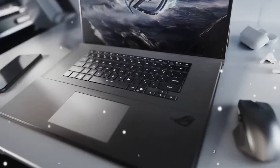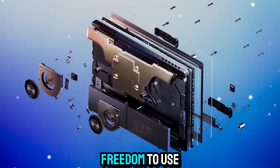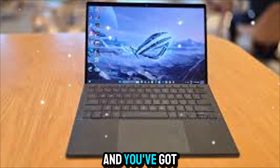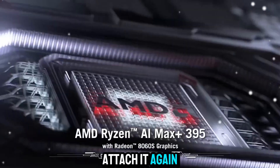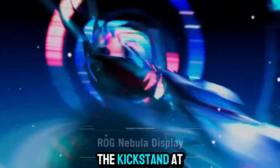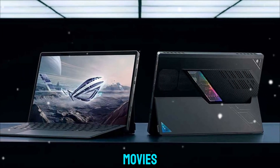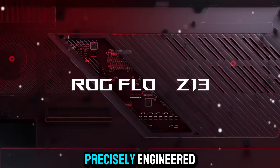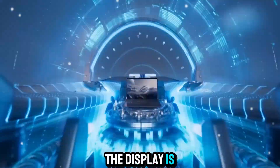The Flow Z13 is built around a detachable design, giving you the freedom to use it however you want. Snap off the magnetic keyboard and you've got a powerful tablet ready for drawing, note-taking, or media consumption. Attach it again and it's a full productivity and gaming machine. The kickstand at the back offers multiple viewing angles, perfect for gaming, editing, or watching movies. Every hinge, magnet, and surface feels precisely engineered for smooth transitions between modes.